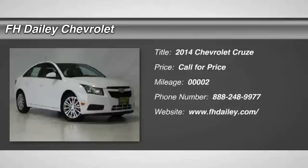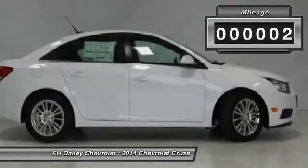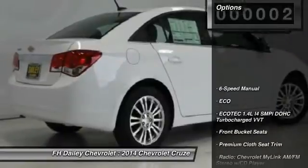The 2014 Cruze. The Cruze blueprint calls for more than you'd expect. This vehicle has less than 100 miles. Here are some of this vehicle's great options.